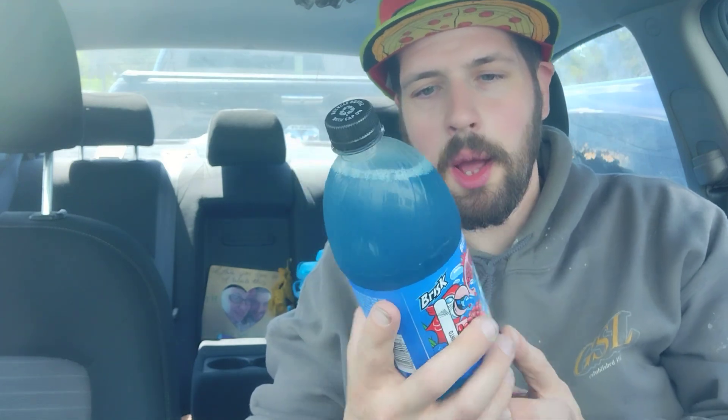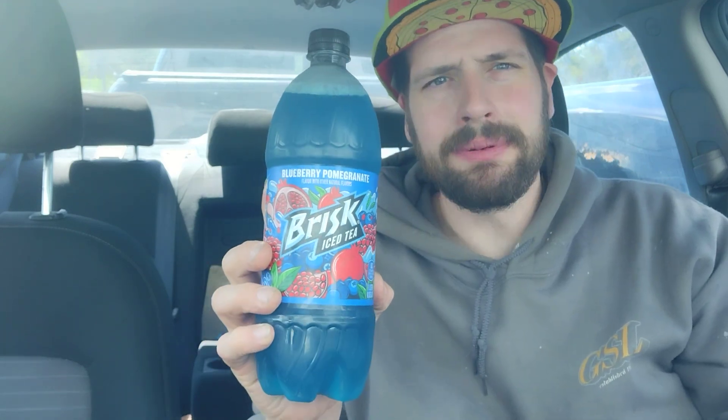So let's get right into this blueberry pomegranate Brisk iced tea — it's Brisk baby! I don't know if you guys remember those commercials. I think it was Jackie Chan — he'd be like, 'Ah, it's Brisk baby!'